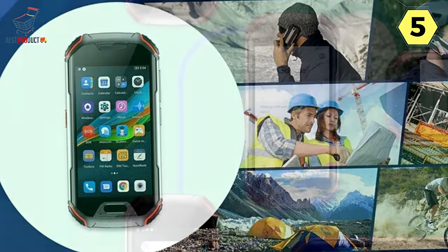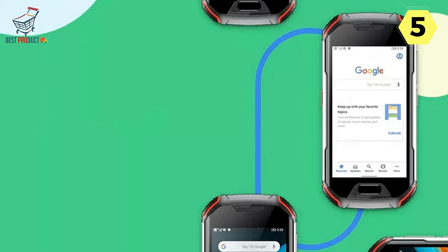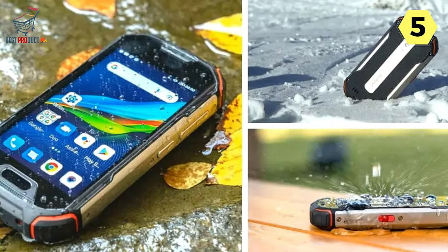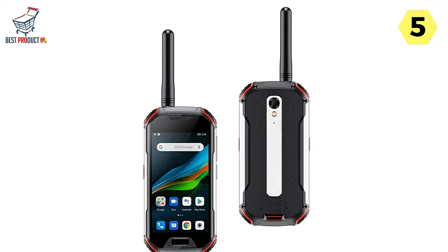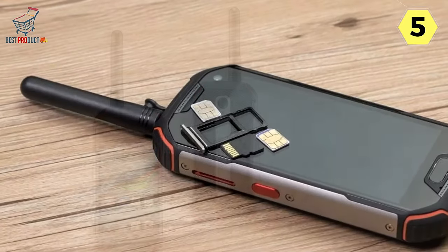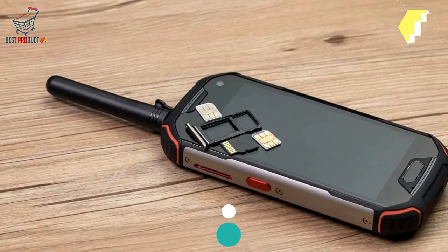In conclusion, the Unihertz Adam XL redefines the capabilities of rugged smartphones by seamlessly integrating a DMR walkie-talkie. Whether you're navigating challenging environments or simply seeking a compact smartphone with enhanced communication features, the Adam XL stands out as a versatile and reliable choice. Say goodbye to the limitations of traditional smartphones and embrace the compact yet powerful Unihertz Adam XL, where innovation meets ruggedness for a truly exceptional user experience.